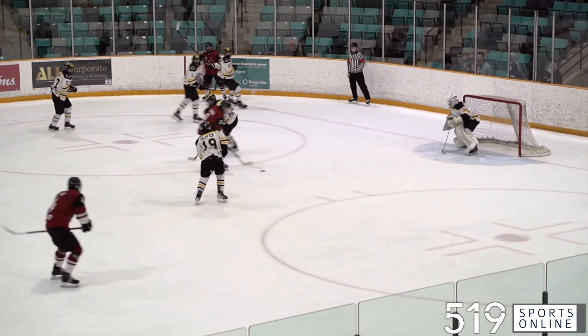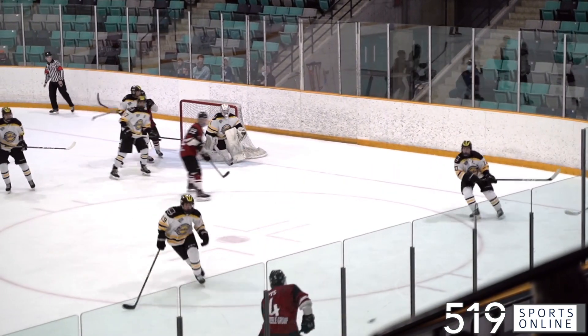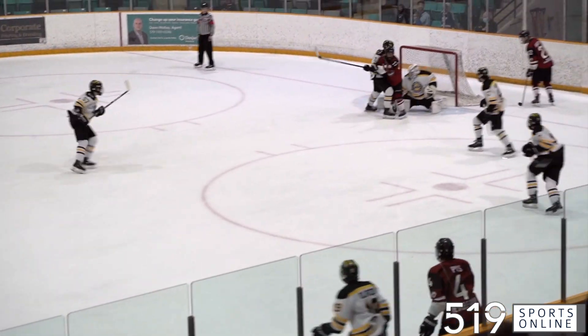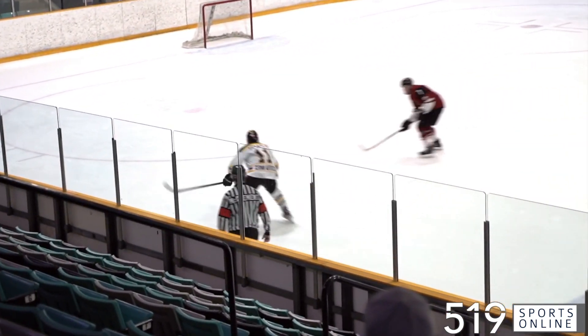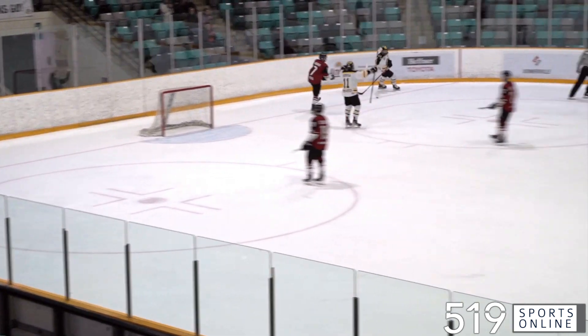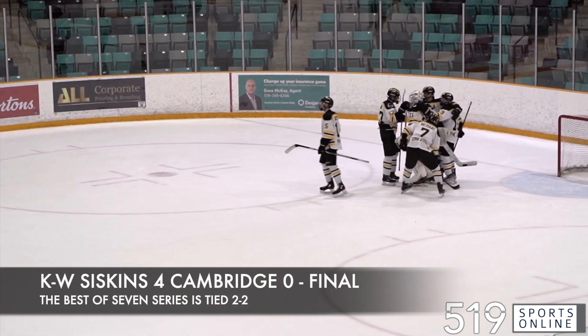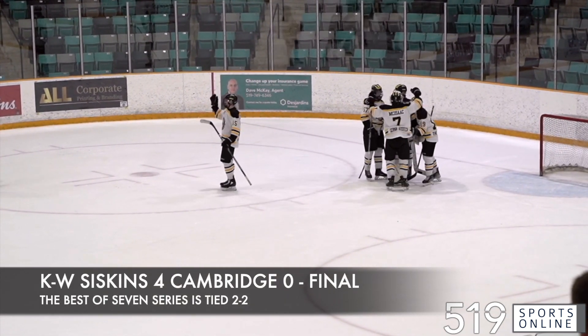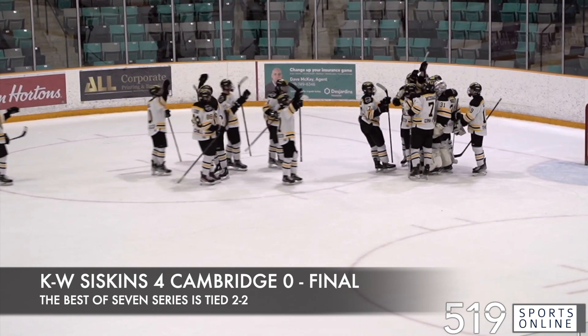Caden Bauer is alone in front — Cy Martin shuts the door. Martin making 49 saves in the game; he was outstanding. In the late stages of regulation, here is Tyson Hillier scoring his second goal of the day. He finds the empty net. Hillier and the Sisky Buzz with a big win, taking it by a final score of 4-0. The series is now tied at two with Game 5 set for Tuesday night back in Cambridge.